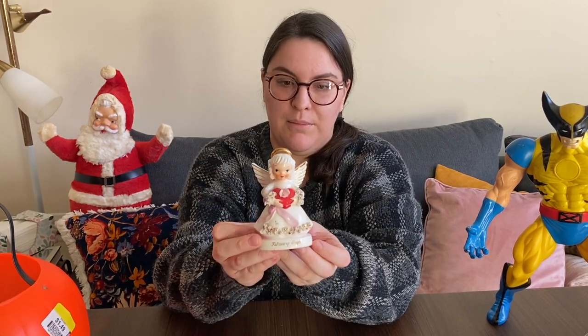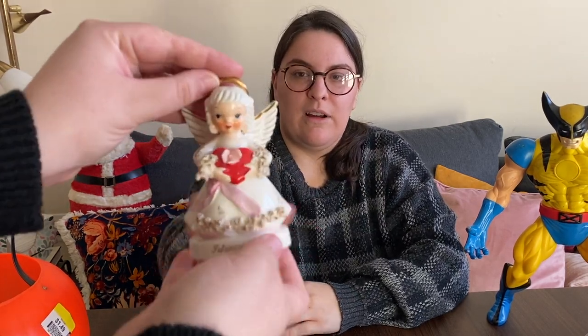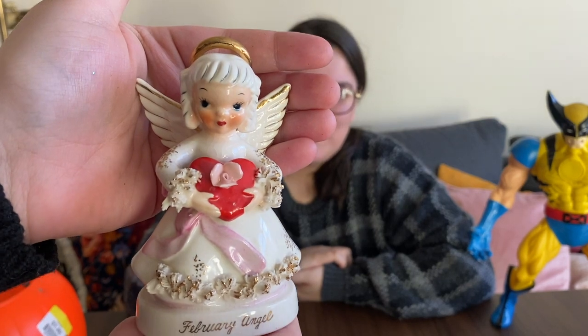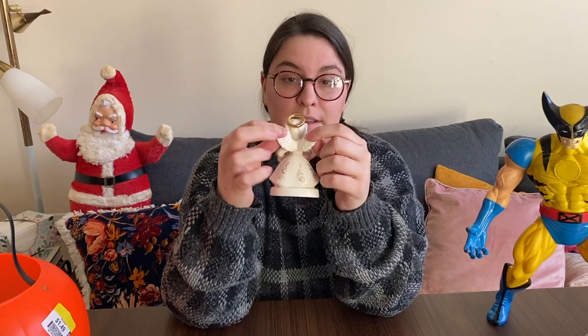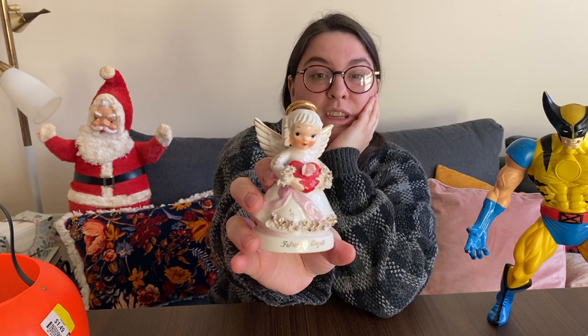The most exciting thing I found today is this little birthday angel — her sticker kept falling off. She was $2.99, great price. It says Gift Craft NAPCO — oh, she's a NAPCO angel! Also really excited because she's a February angel and my birthday is this Sunday. She's holding a heart for Valentine's Day — she's a great piece. She does have a little chip on the flower but it's not very noticeable and could probably be fixed. At least she's not missing a wing, which is usually the damage you see — or the head.